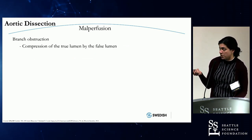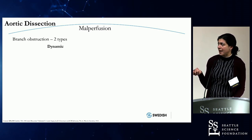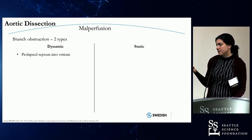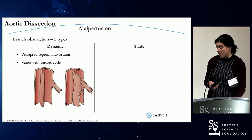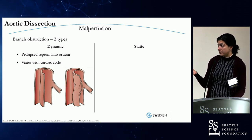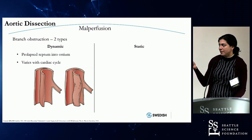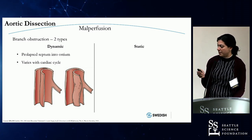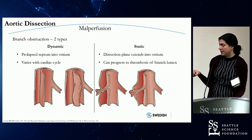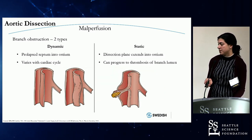So what is malperfusion? Essentially it's a branch obstruction to an end organ. You have the true lumen compressed by the false lumen. There are two types: dynamic, which accounts for about 80% of branch obstructions, and static. Dynamic is exactly what it sounds like — a prolapsing septum that goes into the ostium, varying with the cardiac cycle. Your branch gets intermittently obstructed by this moving flap, and you also have decreased perfusion into the true lumen. Static obstruction is more serious: the dissection plane extends into the ostium, causing stasis and thrombosis of a branch lumen.